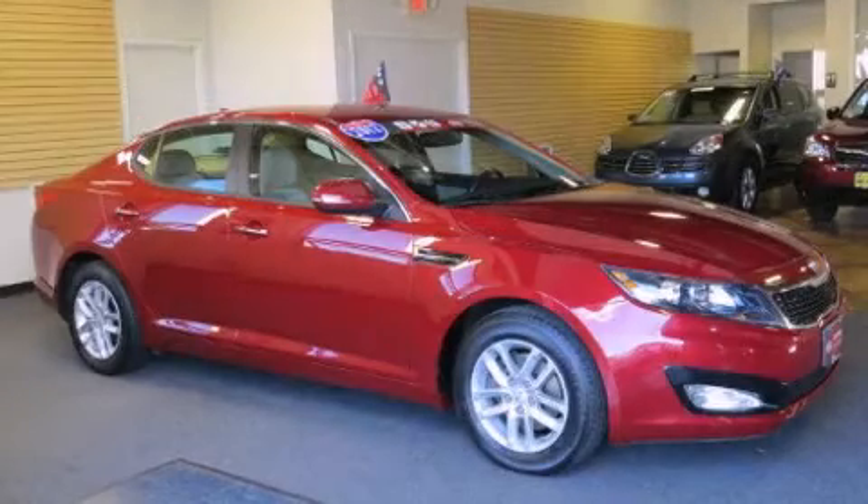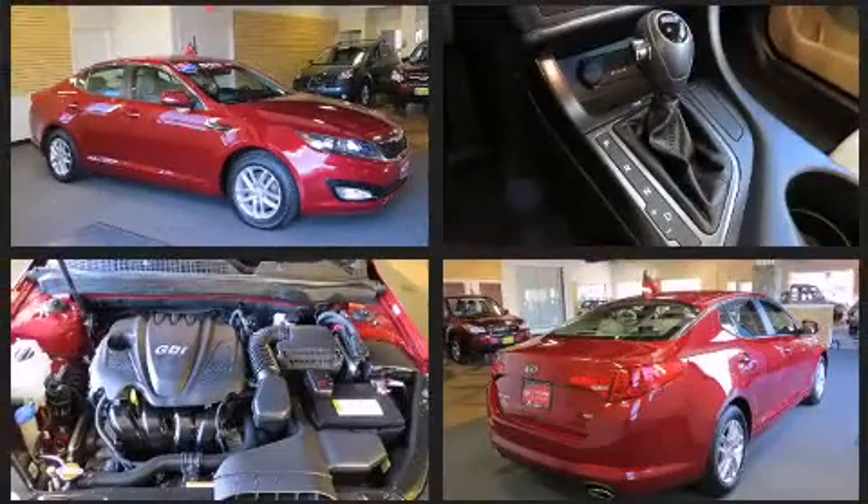Get excited about the 2012 Kia Optima. It features a front-wheel drive platform, an automatic transmission, and a 2.4-liter four-cylinder engine.